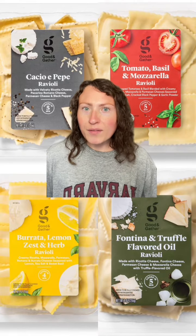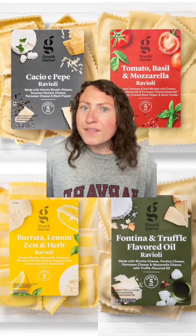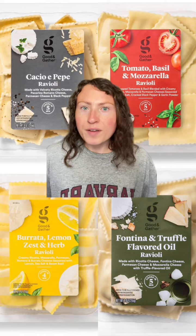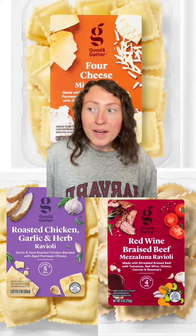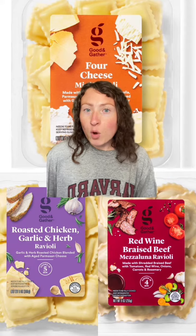Check out these raviolis. Good & Gather has so many different kinds and these are like kind of fancy flavors for Target. These tomato ones are my absolute favorite. All of these are good. They've also got these ones — red wine braised beef. I did say some of these were fancy. These are obviously great as pasta, but I also like them cold on salads.